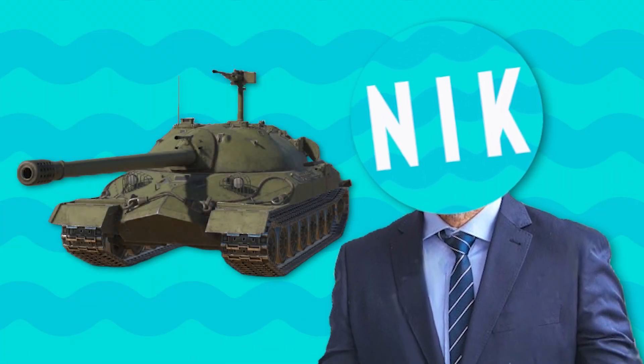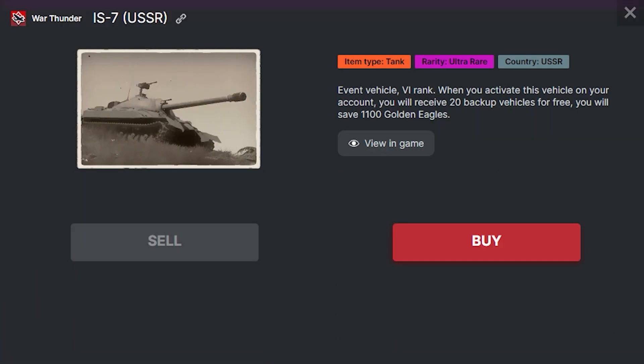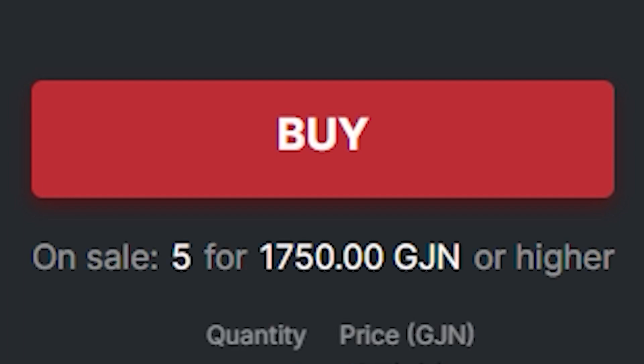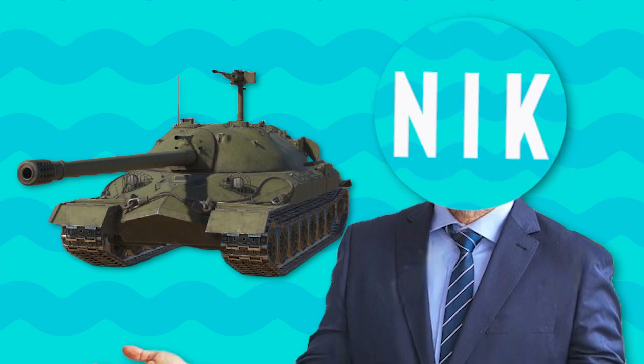This is the IS-7. It's one of the most expensive tanks with a price tag of 1750 Gaijin coins — that's like an entire month's wage, by the way. But is it actually worth that money?